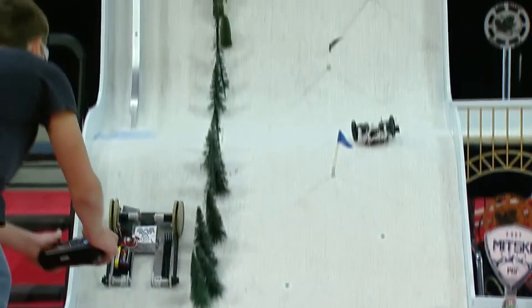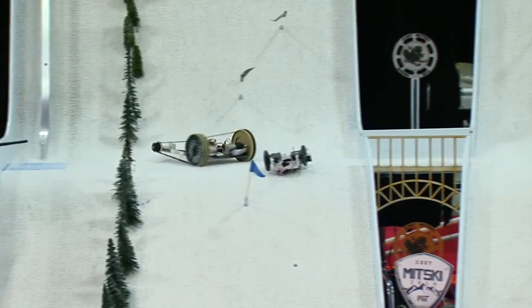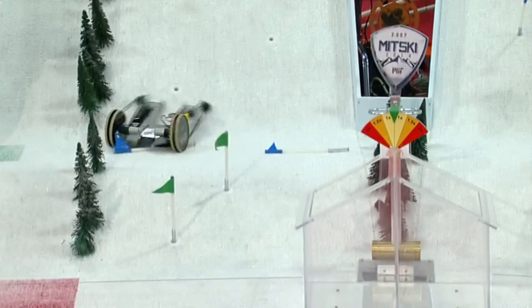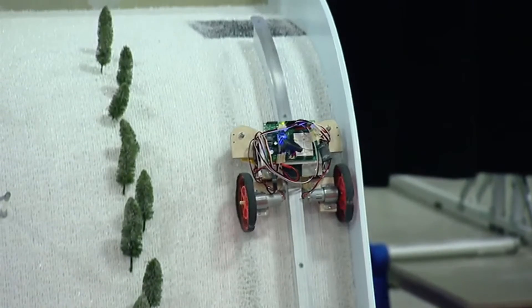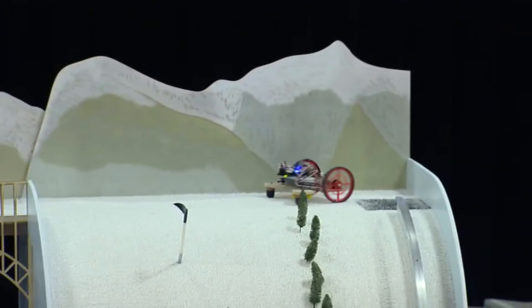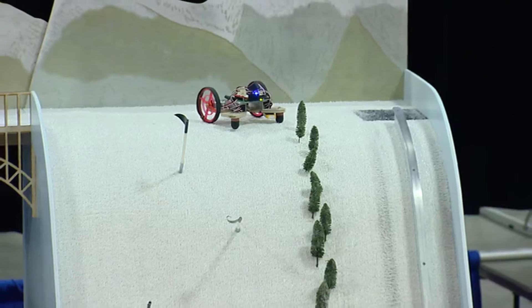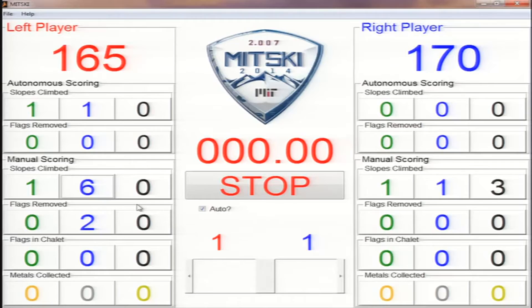This is a dead heat. 11-point difference — let's see who can get up. 10 seconds, Jimmy, can you get to the top? That's worth 50 points if he can get to the top. And he does it. Wow! What a close match. Excellent match. Nice job. 25-170.